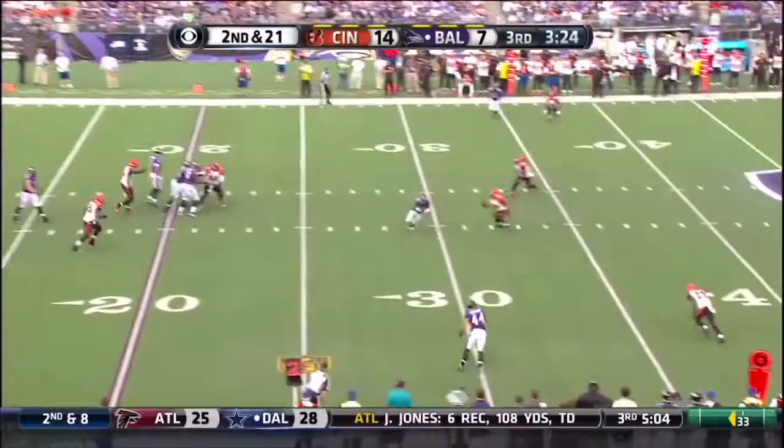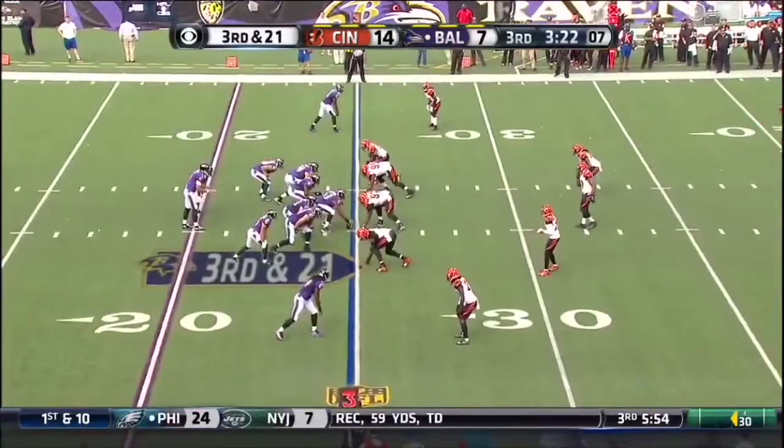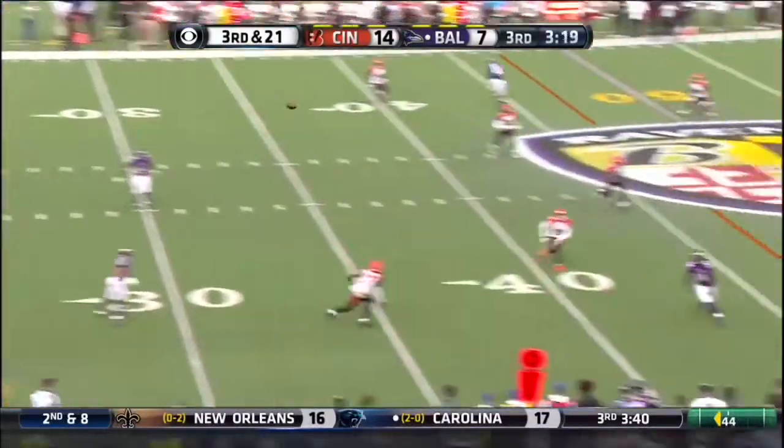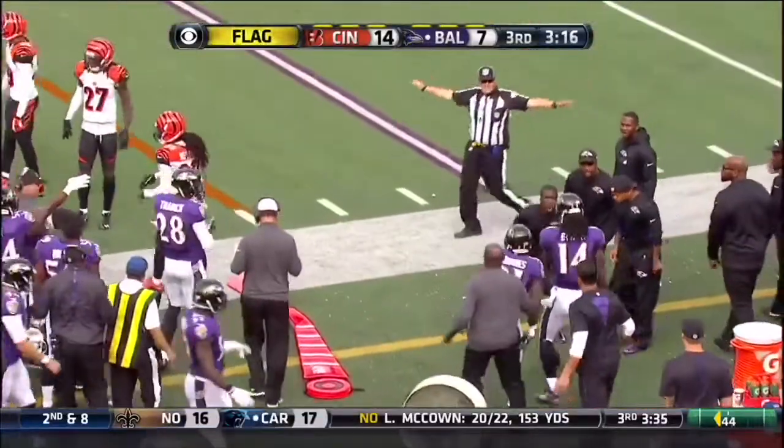Flacco has some time, dumps it down, incomplete. Not only does a comeback become within their grasp, now they have a third and 21. Flag down. Nice catch by Marlon Brown right at the stick.